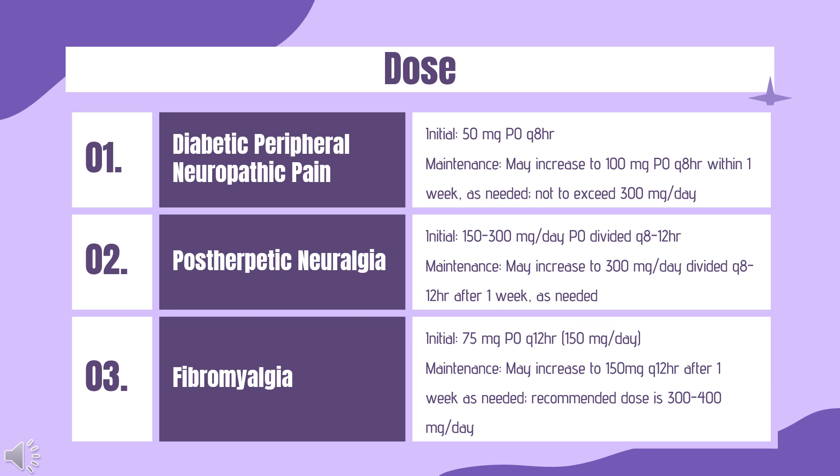Dosing — Neuropathic pain with spinal cord injury (regular release capsules and oral solution only): Initial 75 mg PO Q12HR (150 mg per day). May increase within 1 week to 300 mg per day PO divided Q12HR. If there is insufficient pain relief after 2–3 weeks and the 300 mg per day dose is tolerated, may increase dose again up to 600 mg per day PO divided Q12HR.